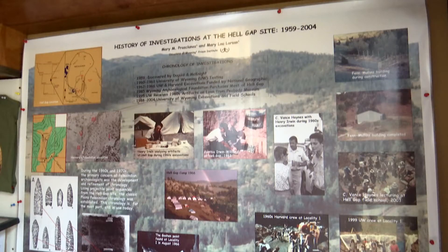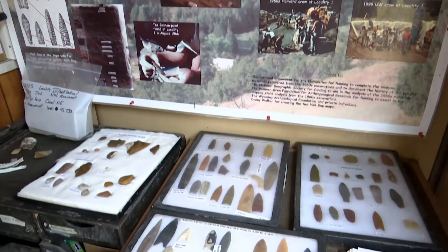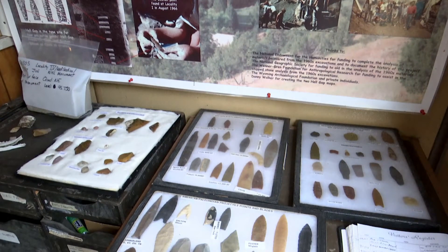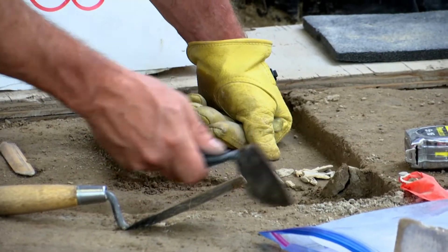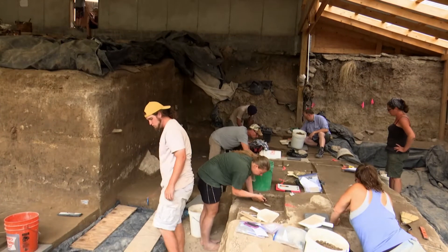Hell Gap was discovered in the 1950s, and its main draw was the fact that it contained a sequence of Paleo Indian cultures from 13,000 to 8,000 years ago in a sealed, stratified deposit over two and a half meters thick.